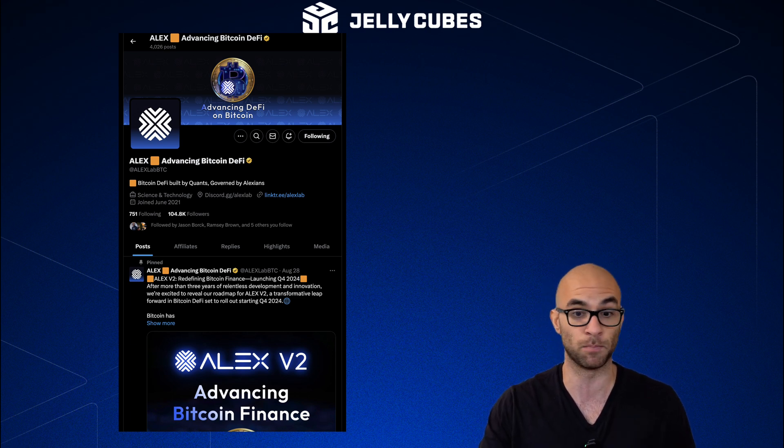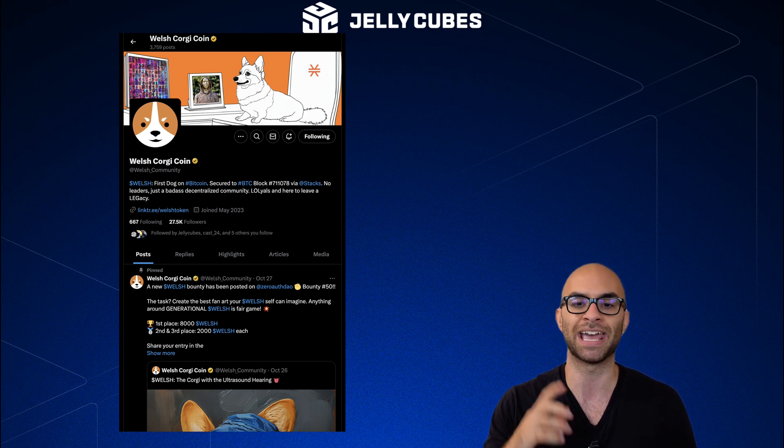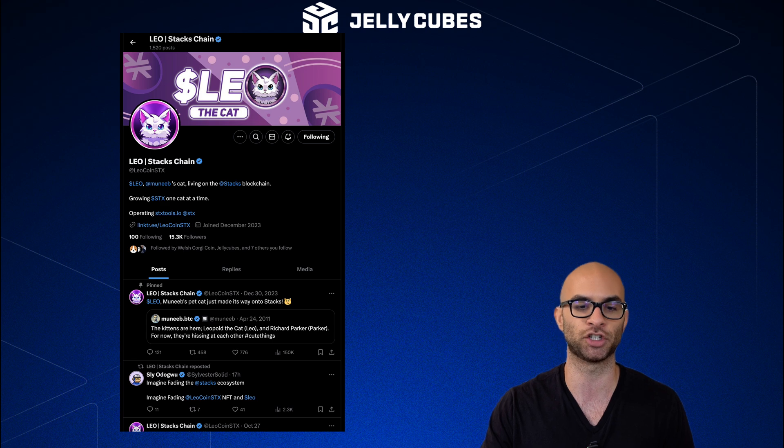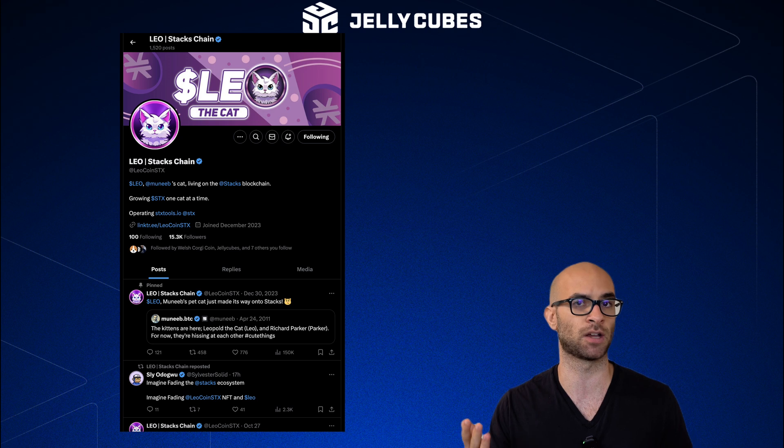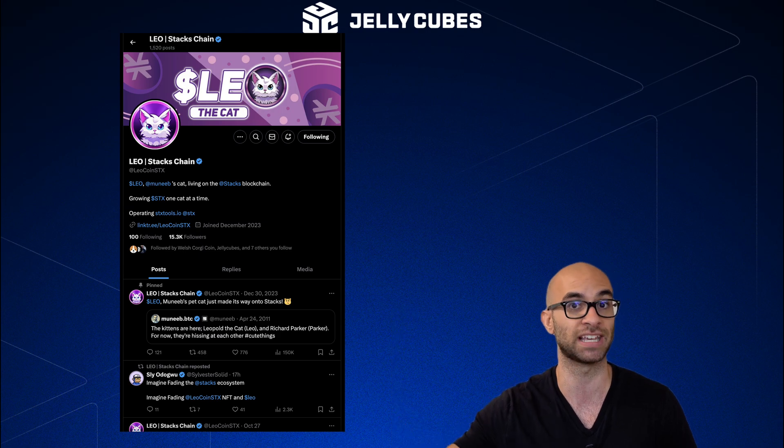I'm also taking a close look at two different meme coins. The first is Welsh — I've covered Welsh in the past. It's sitting at around a 30 to 31 million dollar market cap and it's the largest dog and meme coin in the Stacks ecosystem. Then you have Leo, which is the largest cat meme coin in the Stacks ecosystem at around 10 million dollars. In my opinion — non-financial advice — it's pretty crazy that even though Stacks is pretty much a top 30 coin, a lot of the major players in their ecosystem still have very low market caps compared to the main blockchain's market cap itself.